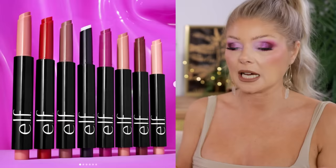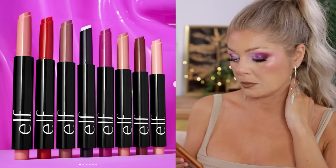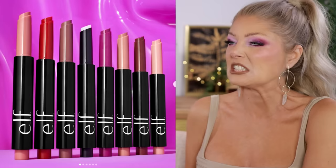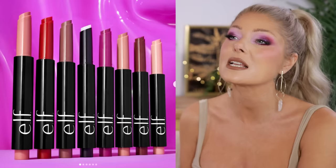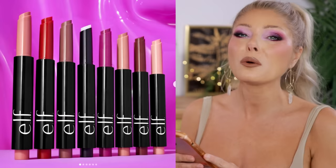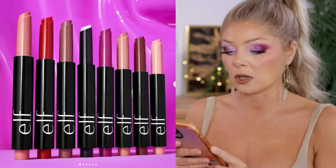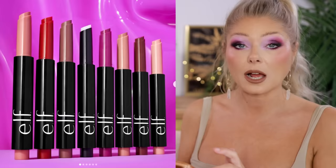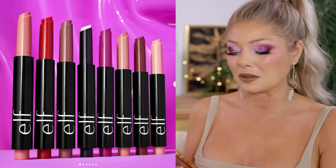I did buy another thing: the new Pout Clout Lip Plumping Pens by Elf Cosmetics — great name. But then I noticed it says 'invigorating tingle,' and I was like... did I just buy a painful lip plumper? It's an all-in-one lip plumper gloss balm. Mistakes have been made. I really hope it's not super painful. They're $8 each and I bought two colors. I will do a first impression on TikTok and Instagram, and we will see if it tingles. It's actually out for delivery today, so I'll let you know. It is available now. I really hope it doesn't hurt.